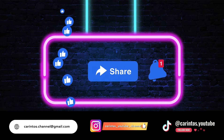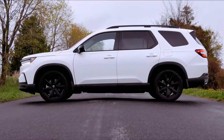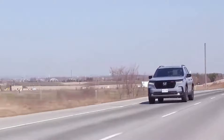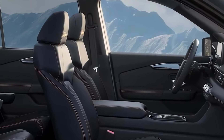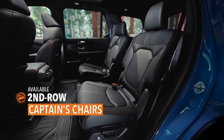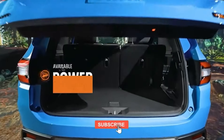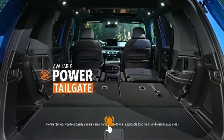Every detail exudes an aura of exclusivity and modern flair. Now let's talk pricing. With the departure of the entry-level LX trim, Honda has strategically positioned the Pilot Sport as the new starting point, starting at $41,295. While this does represent a base price increase of $2,810, the enhancements and refinements across the lineup more than justify this adjustment.